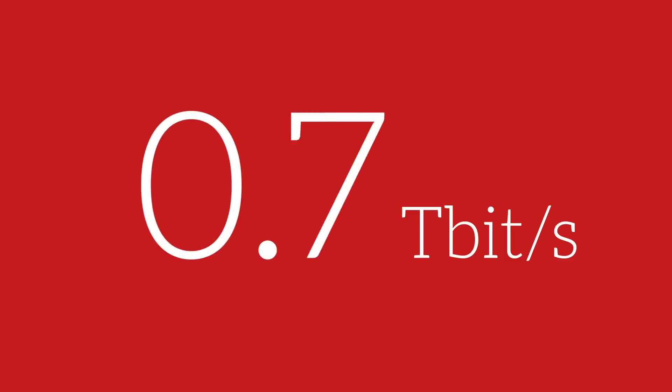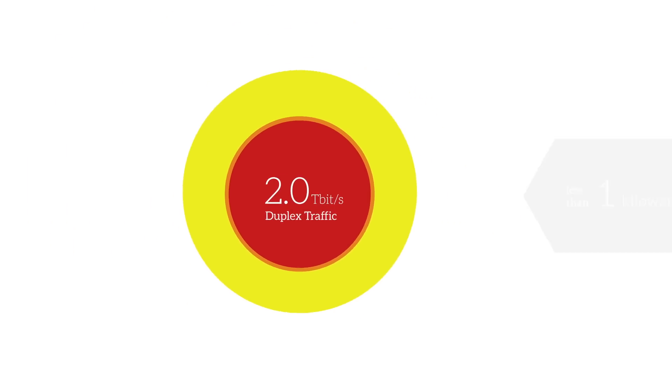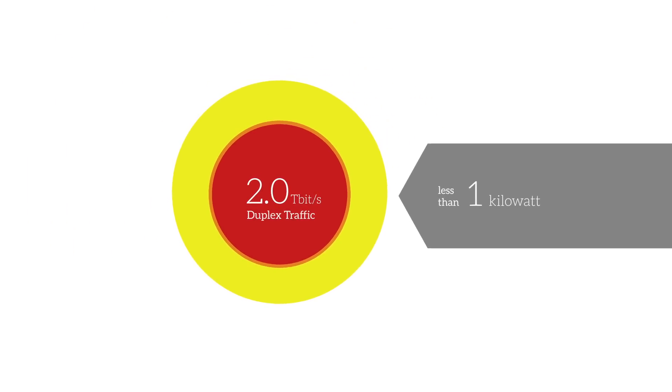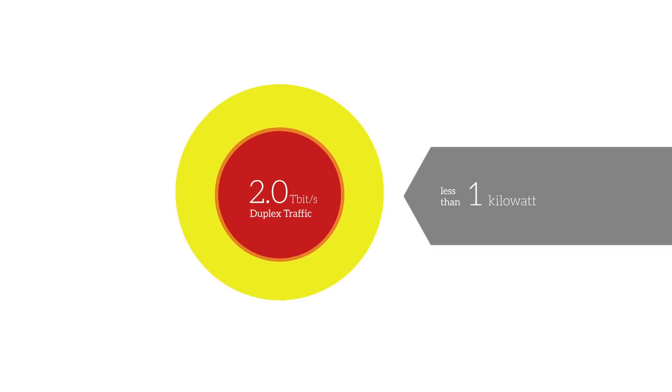It's not simply about scale, though. Our team is passionate about efficiency, especially when it comes to energy. Our Cloud Connect platform transports 2 terabits per second of duplex traffic at less than 1 kilowatt — that's less than half a watt per gigabit per second. These figures aren't just good for your operating costs; these figures are good for the entire planet.